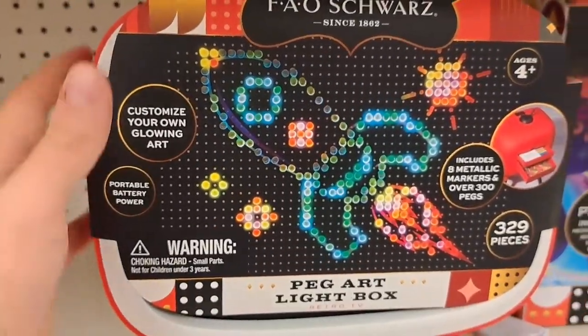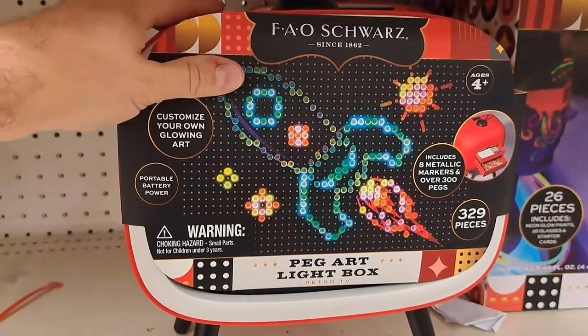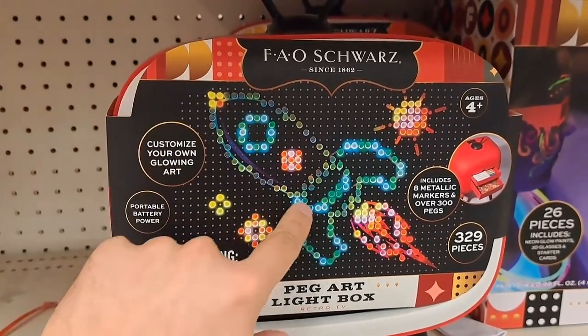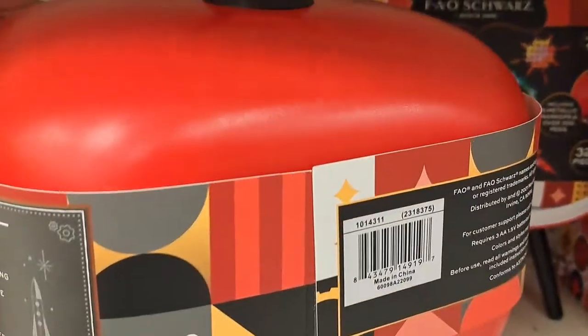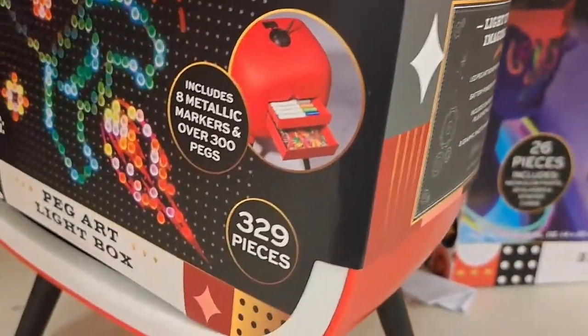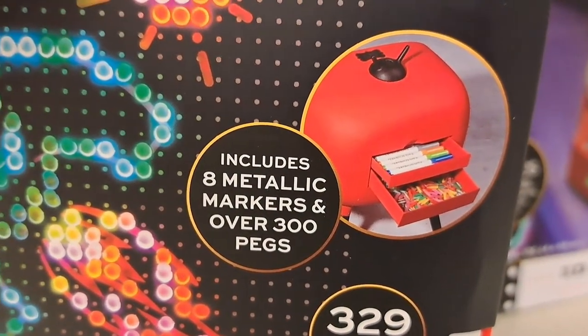One of the coolest things I've seen is this peg art light box. It kind of looks like a TV — it's sort of like a Light Brite with different things in it. Comes with metallic markers and 300 pegs.